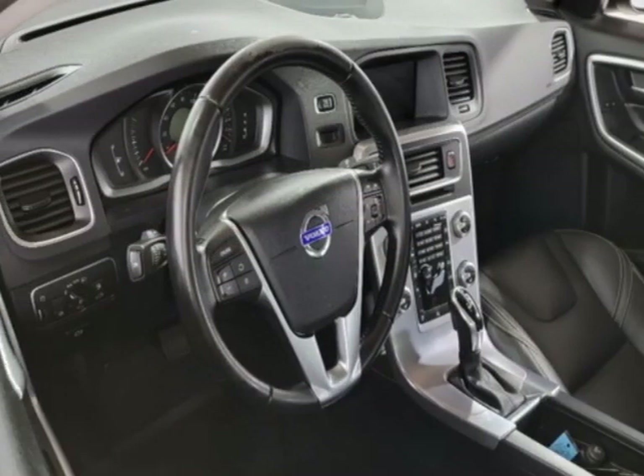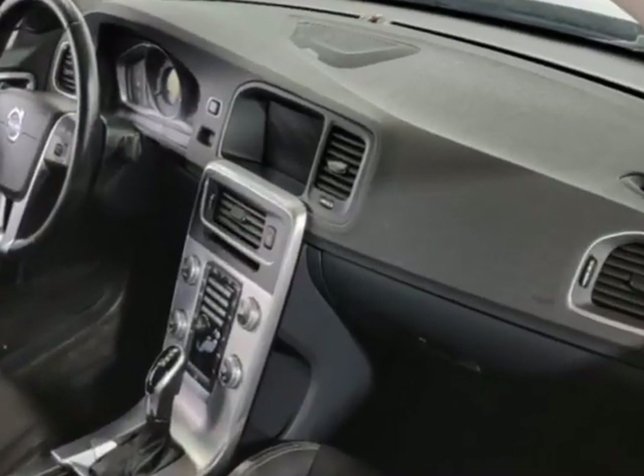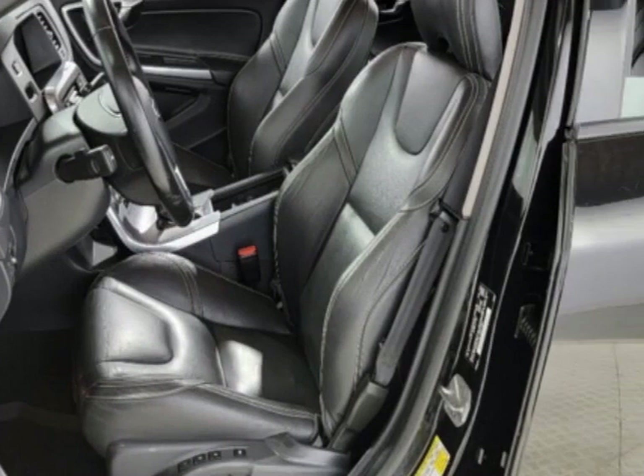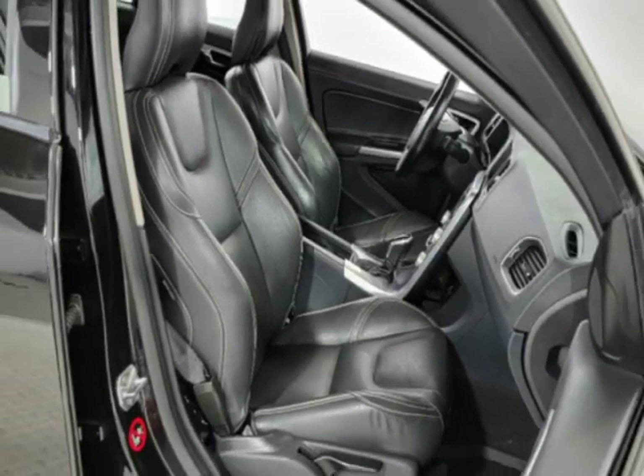This S60 boasts a 2.0-liter engine and an 8-speed automatic transmission. Additional options for this vehicle include power driver's seat, auxiliary audio input, sunroof, and driver airbag.